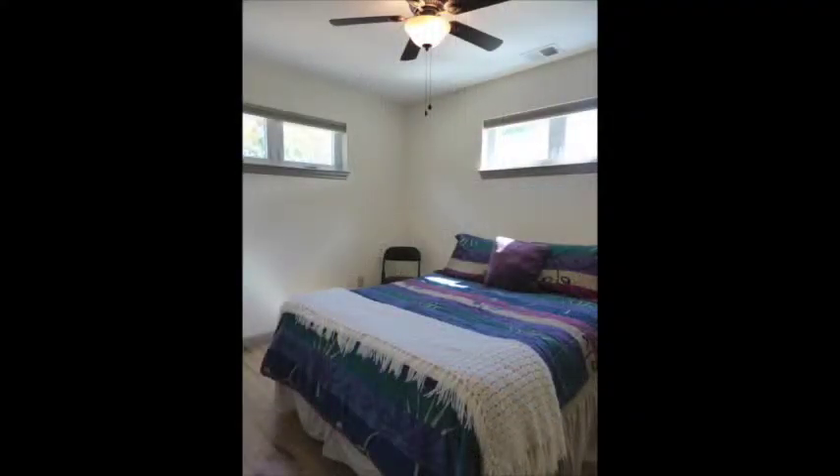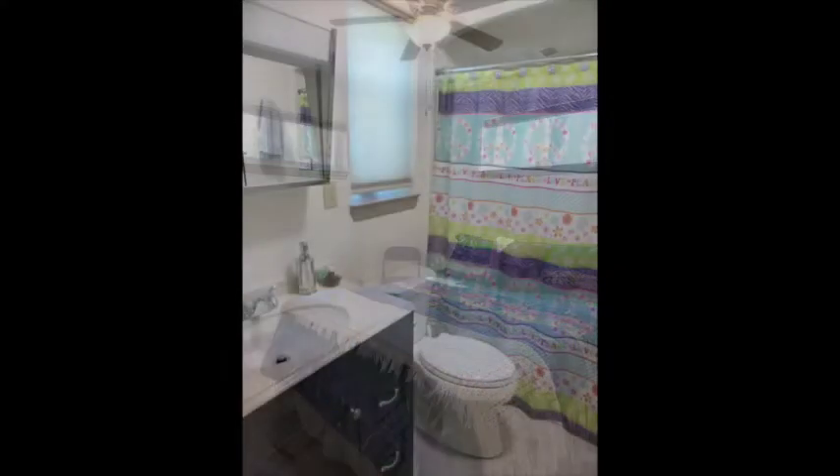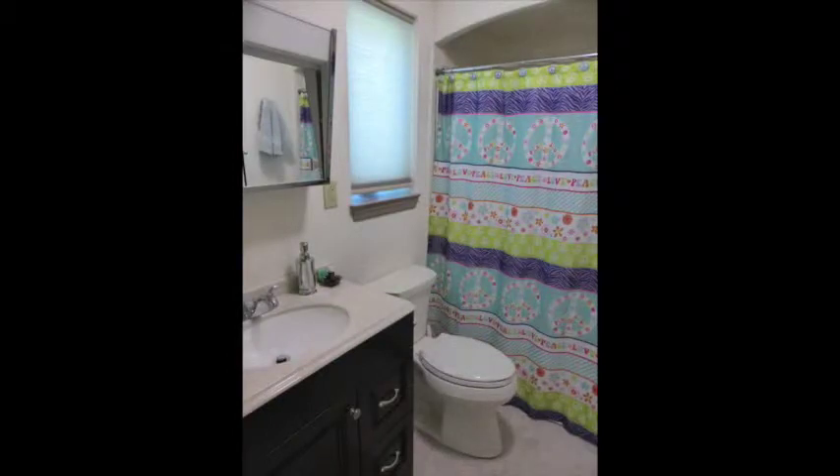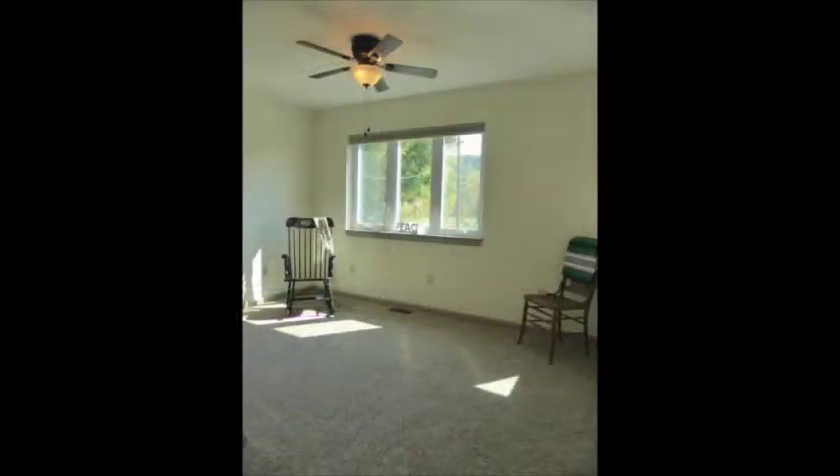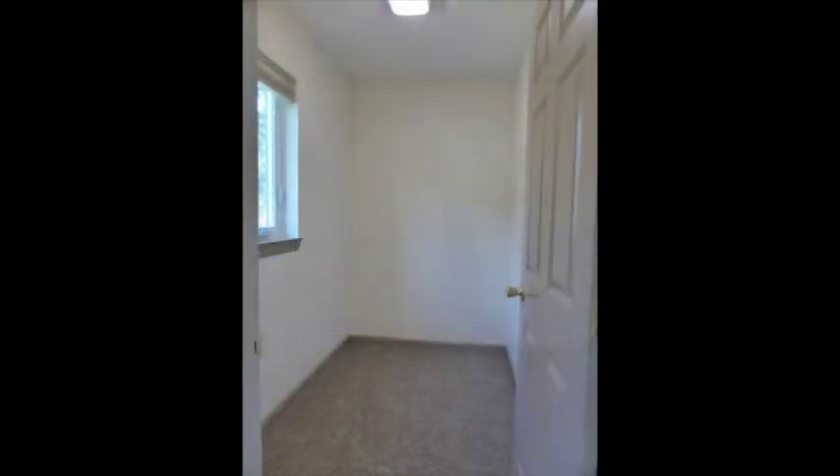There are three bedrooms — a main level master with laundry area plus full bath. Upstairs there's a larger 17 by 11 bedroom with his and hers closets, plus a 12 by 8 loft area which could be used as a third bedroom. There's also an 8 by 5 room plumbed for a future bath, or it could be used as a great walk-in closet with plenty of natural light.